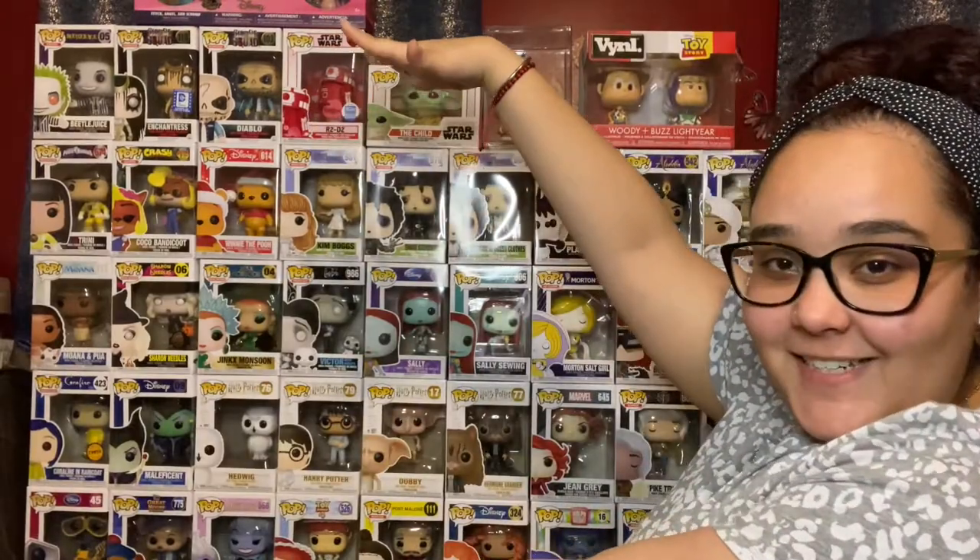Hello and welcome back. In today's video, we are doing a tour of my sister's Funko Pop collection. What I'm going to be doing is showing you guys her Funko Pop collection and telling you my top five. Disregard the noise in the back — that's actually her right now. So without further ado, let's get started.